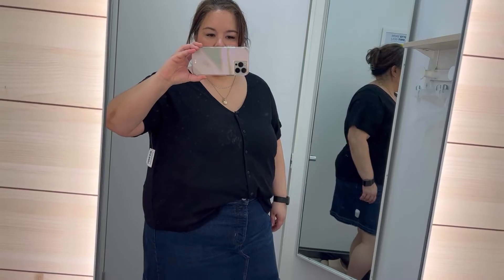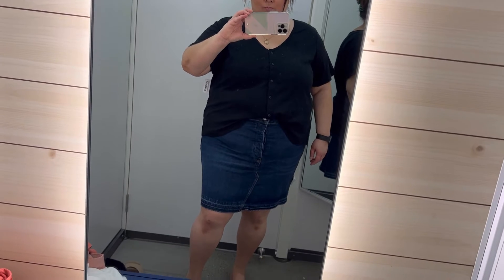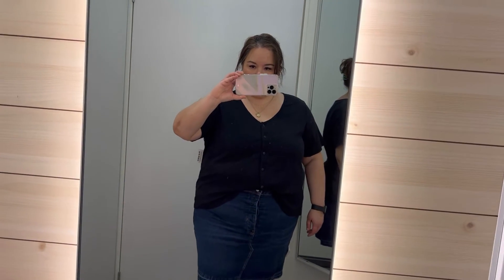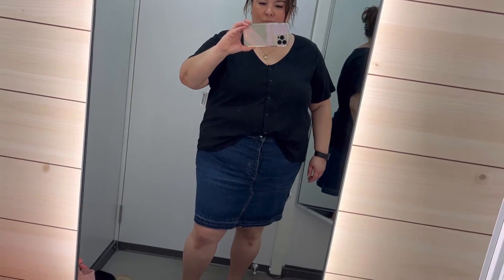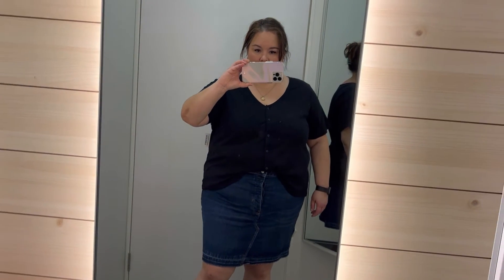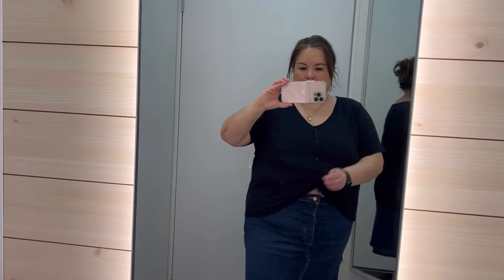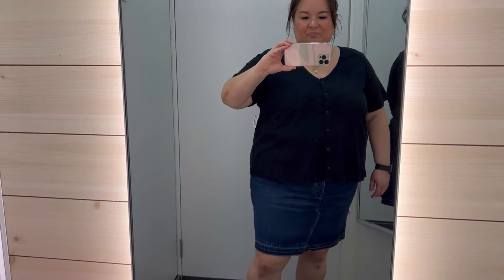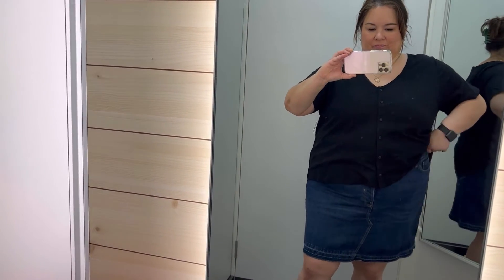So this next shirt is the same as that white shirt that I got in a 3X, however this is in a 2X. I still feel like I could go down even one more. I just stuck it on with the same skirt — it's really cute. They have lots of colors in these, and those buttons are actually buttons where you can open and close them. Wearing this with jeans or even those chino shorts would be really cute.